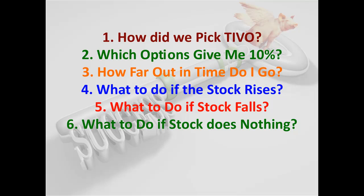We didn't tell you how we picked TiVo, which options gave you the 10%, or what month to trade them in. Some stocks are going to be trading with maybe a week to go to expiration, some six weeks, some two months. All that depends on the volatility, the stock, the stock price, and other things that we put into our criteria in the Essentials course.